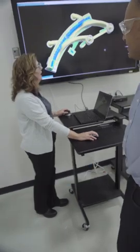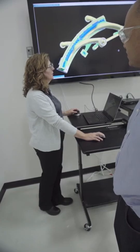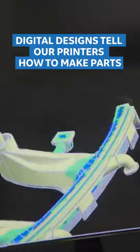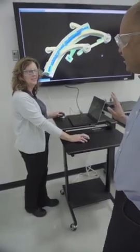There's our senior CAD designer over there, Peggy Porter. Let's go say hi and see what she's doing. I am using our 3D CAD software to run wall thickness analysis on our inducer part. This allows us to see the internal walls of the part prior to printing to make sure we print it right the first try. Very cool — thanks so much, Peggy.